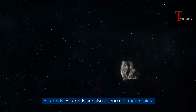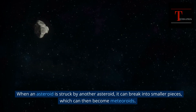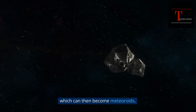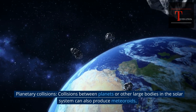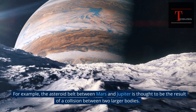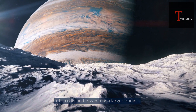Asteroids are also a source of meteoroids. When an asteroid is struck by another asteroid, it can break into smaller pieces, which can then become meteoroids. Collisions between planets or other large bodies in the solar system can also produce meteoroids. For example, the asteroid belt between Mars and Jupiter is thought to be the result of a collision between two larger bodies.